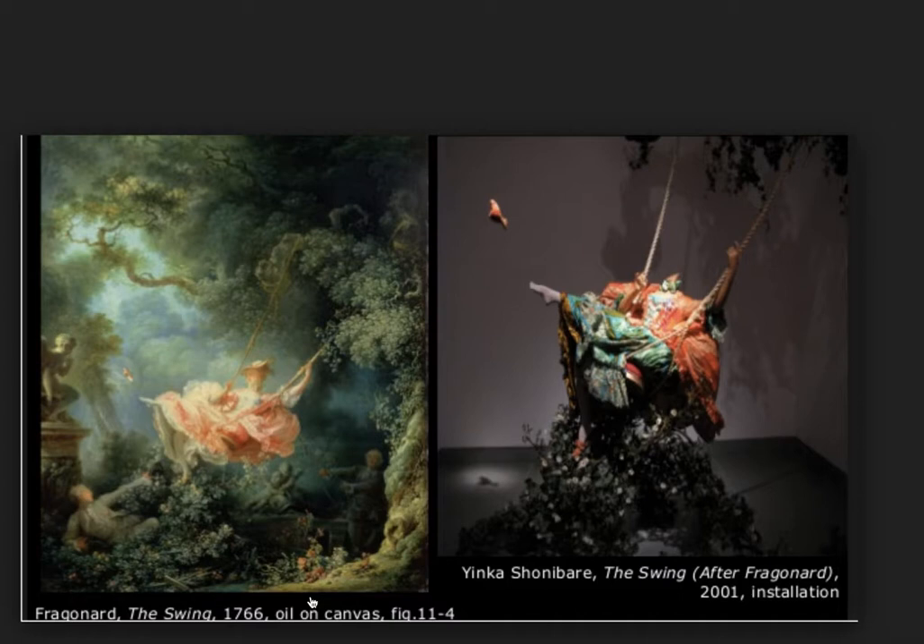What Shonibare does is create the same thing, but he uses the Dutch wax fabric he's come to love so much and makes it an installation. So it's in three dimensions and you can walk all around it — you can be the sketchy guy in the bushes or the bishop pushing the lady if you'd like. I wouldn't like that.